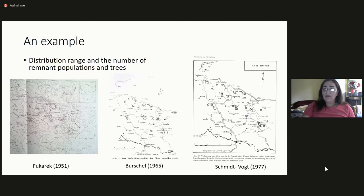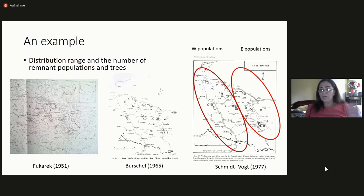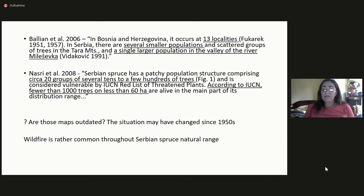When I talk about populations, I will refer to those in Serbia as eastern and those in Bosnia and Herzegovina as western populations. We had several publications saying the number of remnant populations and trees is much lower — for instance, one IUCN report said there are less than 1,000 living trees. The first thing we did when we started working with Serbian spruce was extensive field work, which we have been doing since 2005. We now have a new IUCN assessment, and we were able to use LiDAR technology to map all eastern populations, and also have maps for western populations based on the field work.